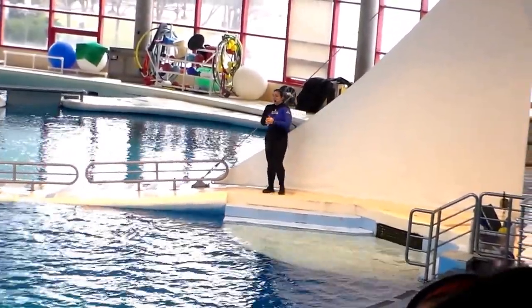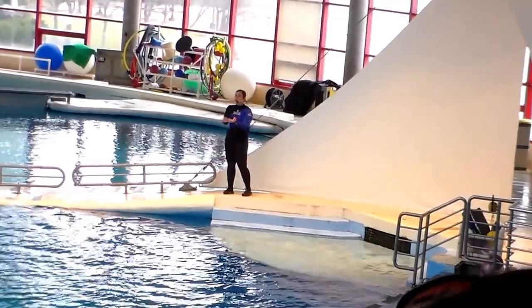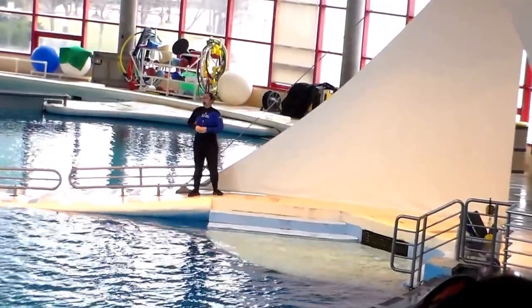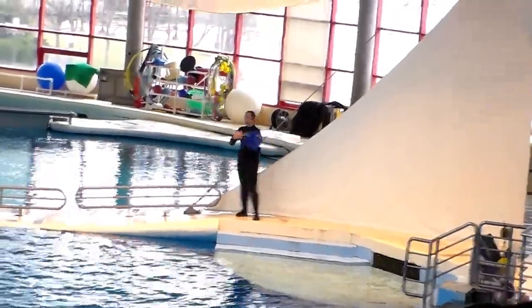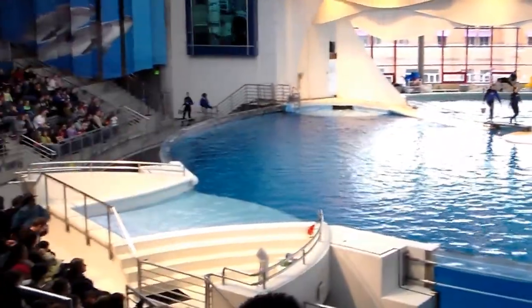But in addition to all that manual stuff you don't really get to see, we're also obviously working with the animals. It's not only our job as trainers to train all the fun behaviors you guys are familiar with, like splashing and leaping. It's also important for us to train behaviors that are going to help us help the animals. So we're going to talk about that today. Those are behaviors called husbandry behaviors.